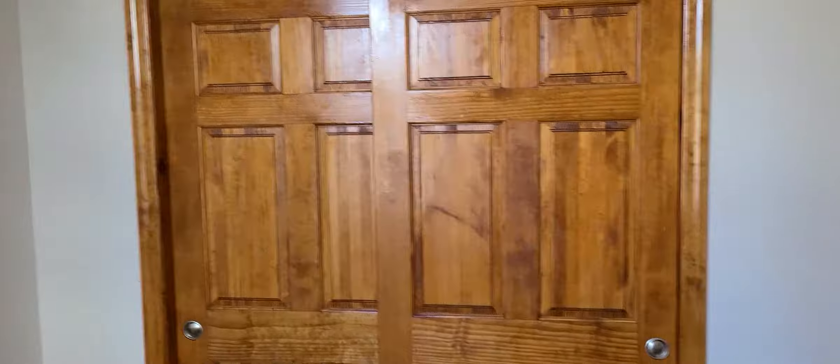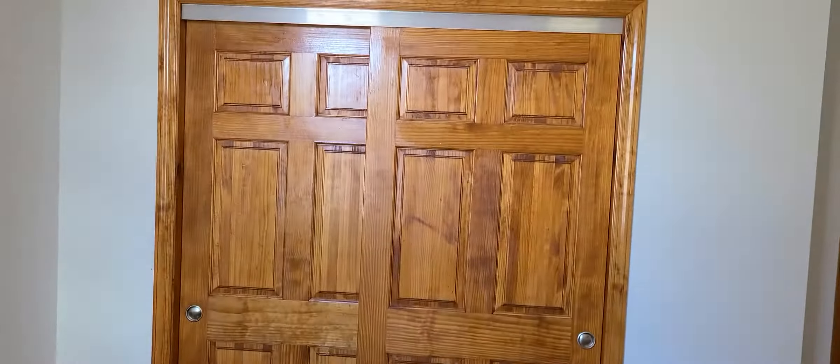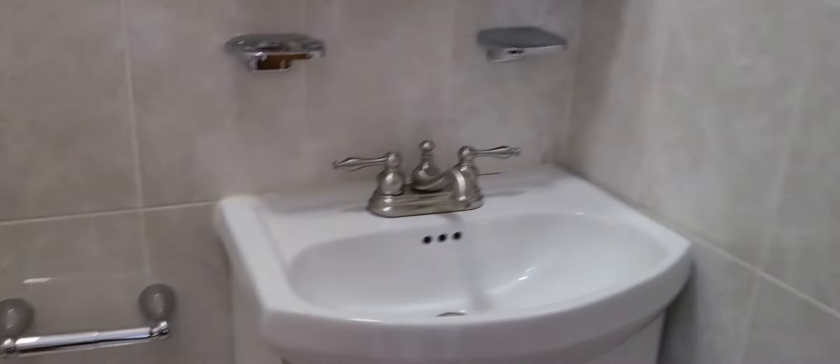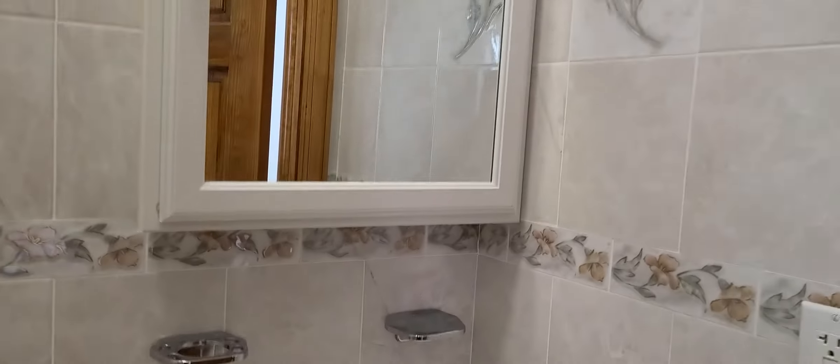To my right we have bedroom number one, which is a really nice clean sized bedroom. One thing that's also great about this unit is that each bedroom has a nice big closet as well. Heading out of bedroom number one and into half bathroom number one, so we have a bath and a half in this unit.